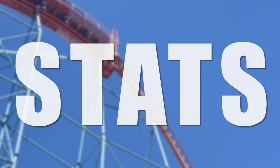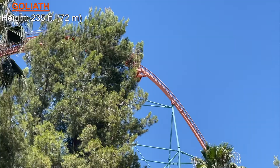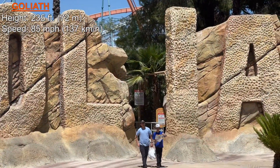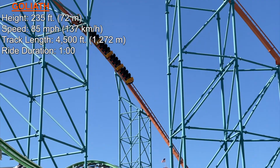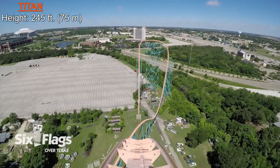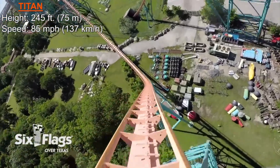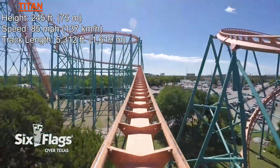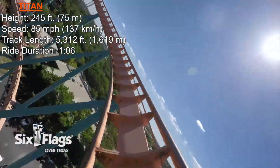Let's talk about the stats for each of these coasters. Goliath has a height of 235 feet, which classifies it as a hypercoaster — a coaster over 200 feet — a top speed of 85 miles per hour, a track length of 4,500 feet, and a ride duration of about one minute. Titan stands a little bit taller at 245 feet, though the drop is the same size at 255 feet. Titan has the same speed of 85 miles per hour, but a slightly longer track length of 5,312 feet, due to that double helix, which also contributes to a longer ride time of about one minute and six seconds.